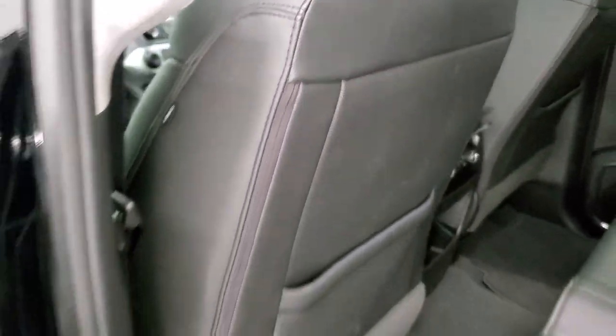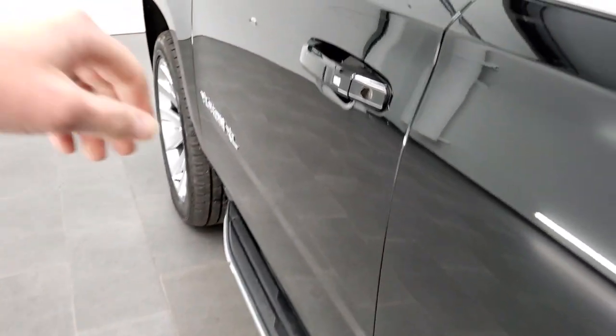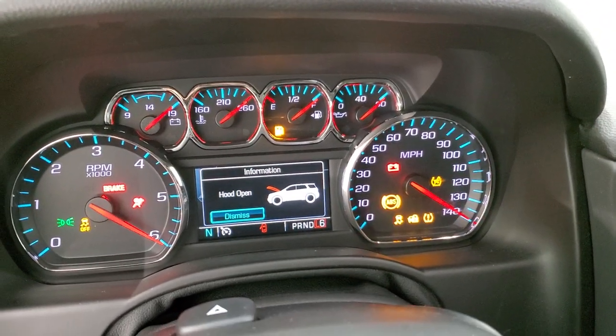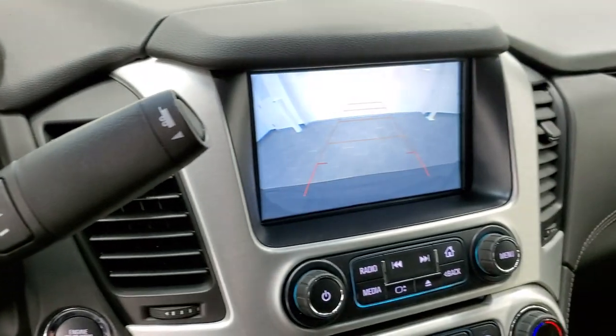Side curtain airbags are present and the doors look really good. Starting it up — this is a six-speed automatic transmission. And here's your backup camera view.